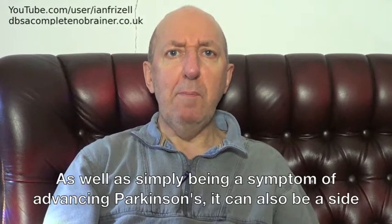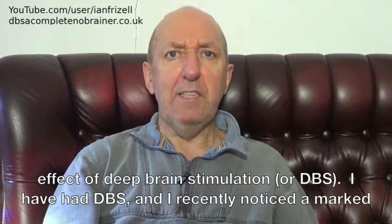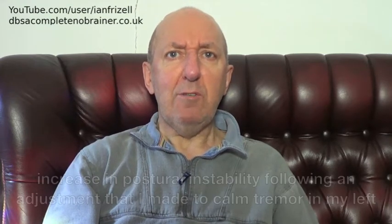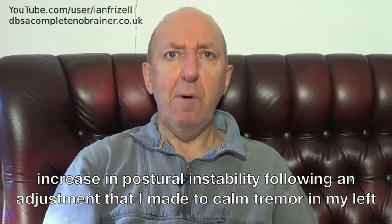As well as simply being a symptom of advancing Parkinson's, it can also be a side effect of deep brain stimulation, or DBS. I have had DBS, and I recently noticed a marked increase in postural instability following an adjustment that I made to calm tremor in my left leg.